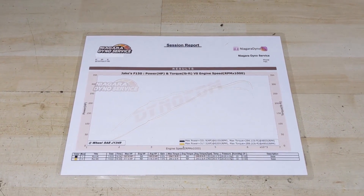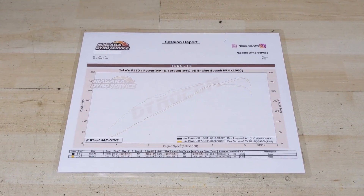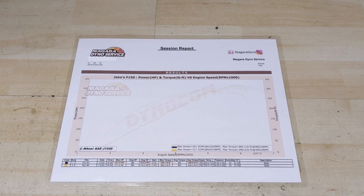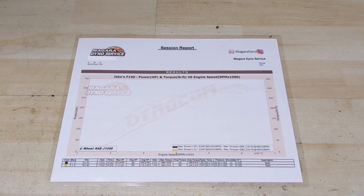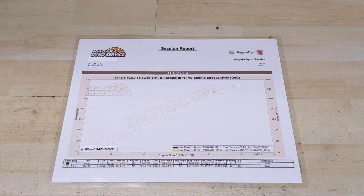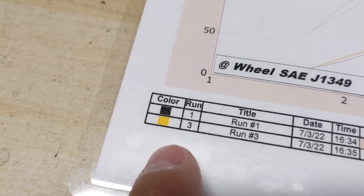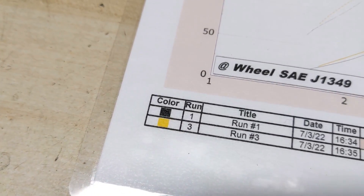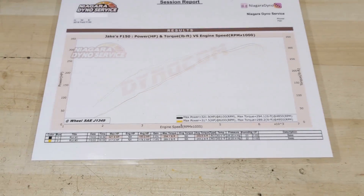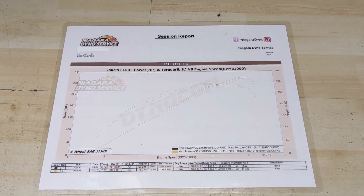All right guys, so before we go over the dyno report here, I just wanted to give a big shout out to my friend Brad at Niagara Dyno Service for letting me film so that I could post this video to the channel. I don't have a digital copy of the dyno report to put on screen, but he was kind enough to give me this paper copy, which is laminated and I get to keep. We did five runs and Brad put the best two runs on the paper dyno report. You guys can see run number one and three and oddly enough, the first dyno pull was the best one out of the day.